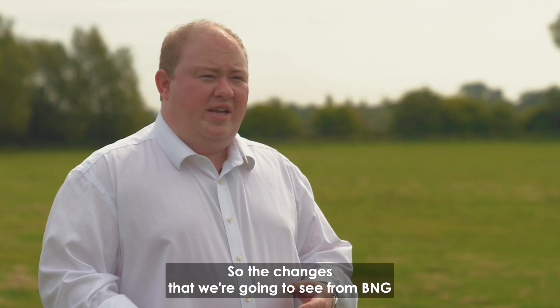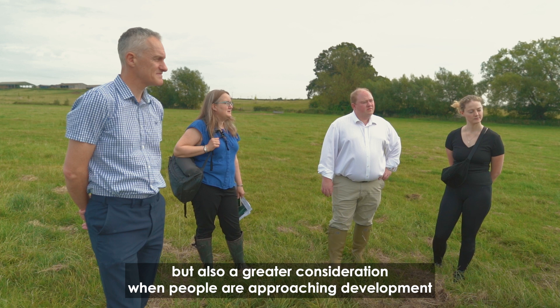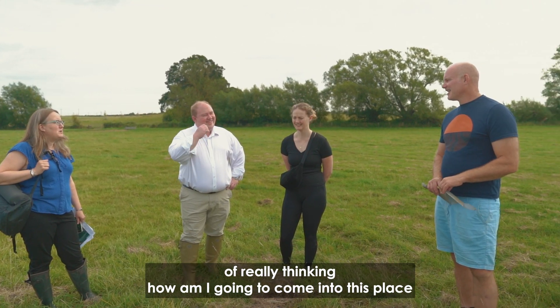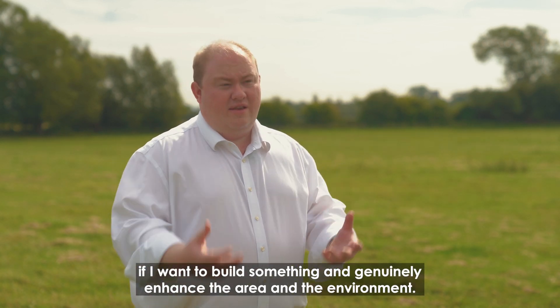The changes we're going to see from BNG — I'm hoping — are going to be more wonderful sites like this, but also a greater consideration when people are approaching development, of really thinking: how am I going to come into this place if I want to build something and genuinely enhance the area and the environment?